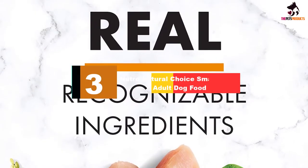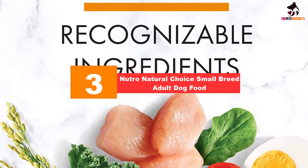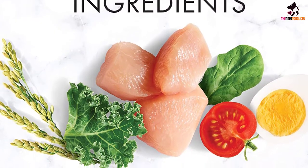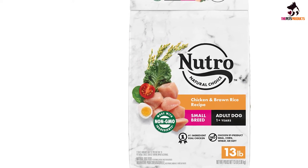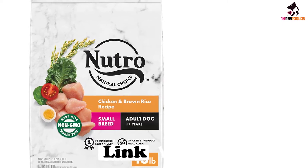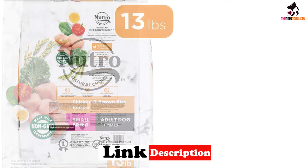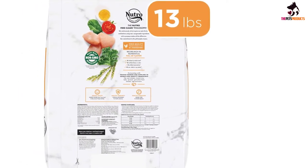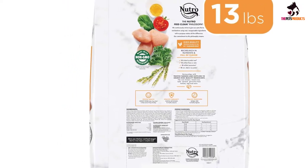At number 3, we have the Nutro Natural Choice Small Breed Adult Dog Food. Containing at least 24% protein and 15% fat, this nutrient-rich food is nicely balanced, perfect for both indoor and outdoor pets. Tailored specifically to meet the high-energy needs of petite pups, this recipe is packed with nutritious and highly digestible ingredients such as farm-raised chicken, lamb meal, wholesome brown rice and sweet potatoes. Other ingredients include oatmeal, barley, peas and flaxseed, so there is plenty of fiber for healthy digestion.